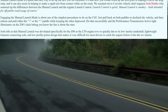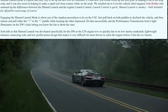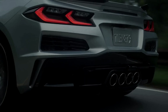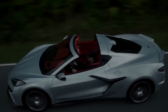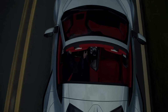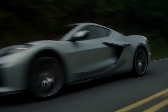Josh tells us that the manual launch was developed specifically for the Z06, and that the LT6 engine revs so quickly — due to its low inertia crankshaft, lightweight titanium connecting rods, and low profile piston design — that it makes it very difficult for most drivers to catch the engine before it hits the rev limiter. That's pretty insane. We already kind of knew the Z06 was going to be high-revving and quick-revving, but that puts it into a totally different perspective — this mode had to be introduced because most people would be unlikely to hit a certain RPM without hitting the rev limiter.